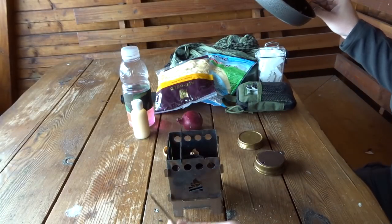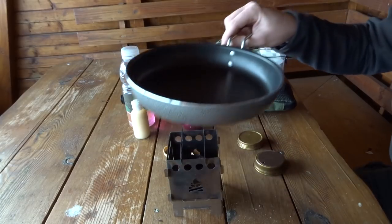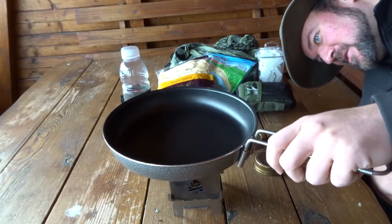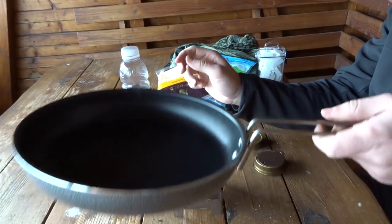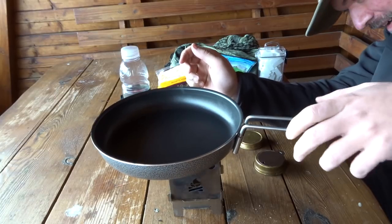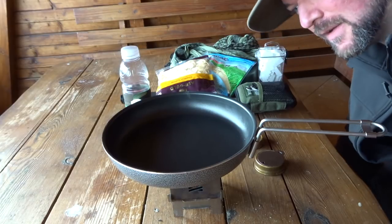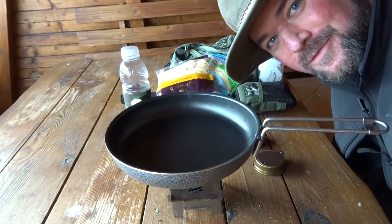Ich habe mich entschieden, zum Kochen einen Trangia in einer Buschbox zu nehmen, und bin gespannt, wie das funktioniert. Es ist ein bisschen wackelig – offensichtlich, zumal der Steg ein bisschen tiefer liegt als der andere. Da muss man schon vorsichtig sein. Alternativ kann man das natürlich auch so machen – ich frage mich, ob das dann von der Verbrennung her reicht. Ich probiere es einfach mal aus. Was kommt da jetzt rein? Hier einmal Fertigspätzle, dann habe ich Käse dabei – Edamer. Ich mag meine Käsespätzle gerne mit Edamer; der ist schon gerieben, weil ich zu faul bin, jetzt noch was großartig rumzuschnippeln.